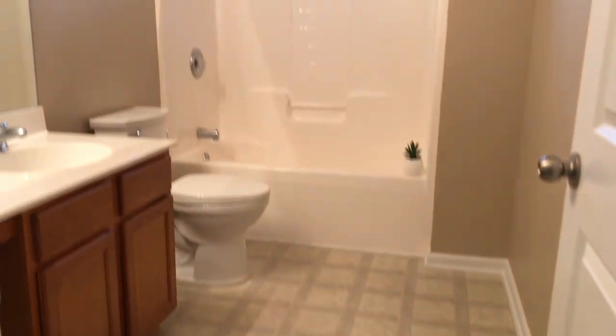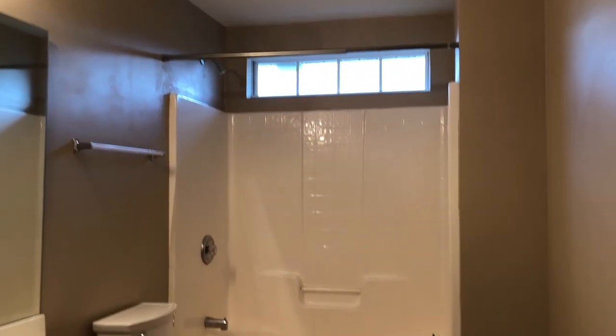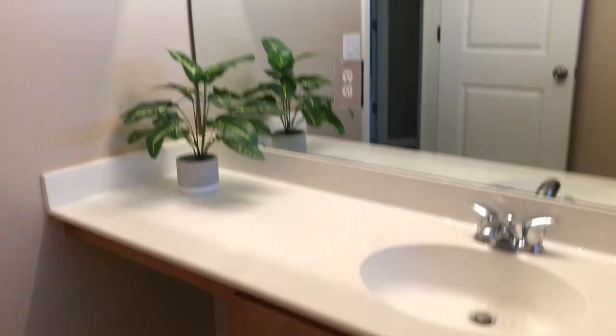This is the hall bath. It has a shower and tub combo along with the transom window over the shower. It has a dressing vanity and sink.